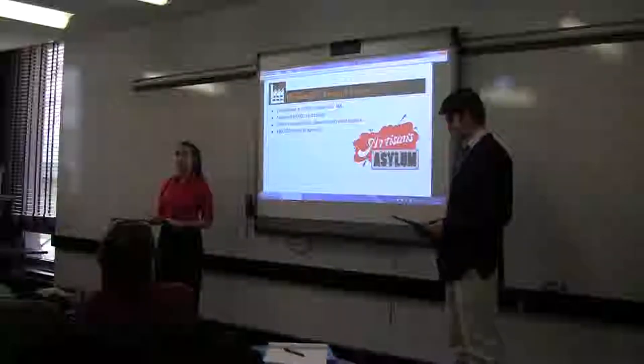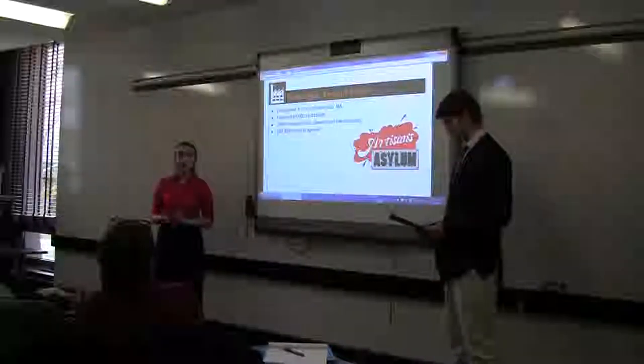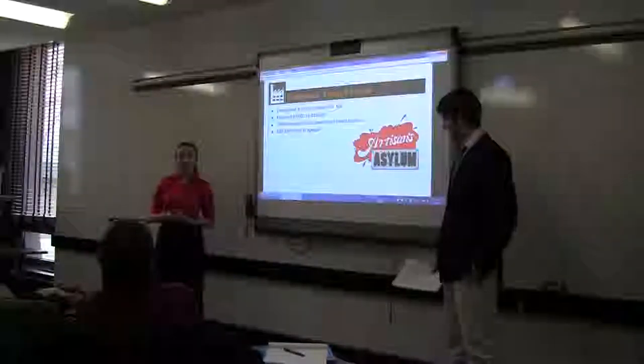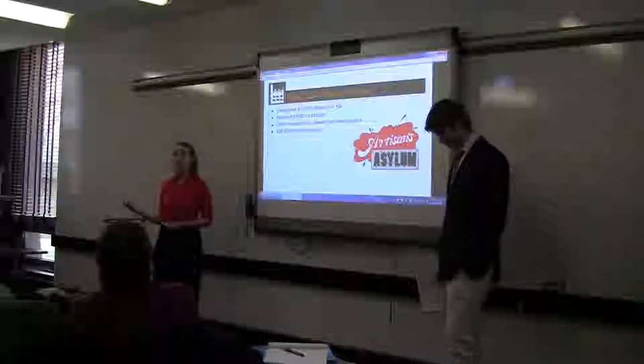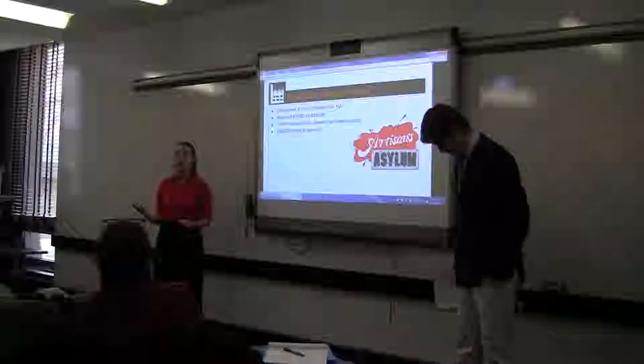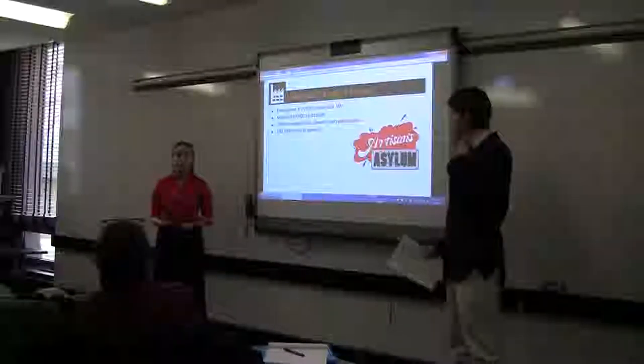Artisans Asylum has a great sister website, which we've included in our report. It's all about how to start up your own makerspace, giving a breakdown of how to pick the right space, what costs to expect, and how to generate revenue.